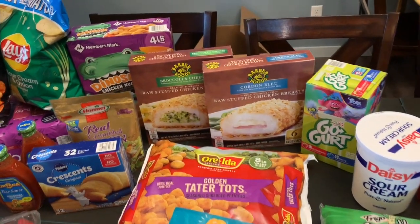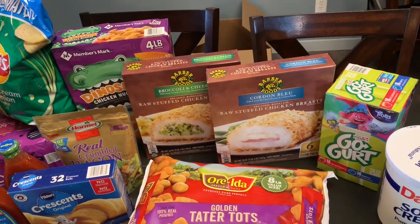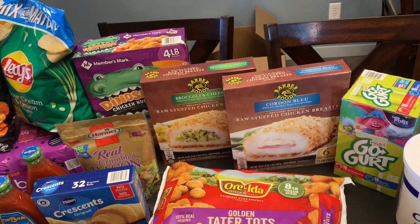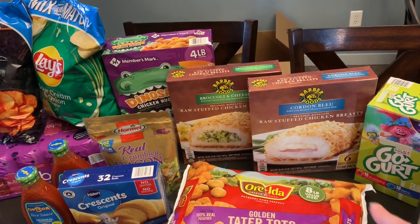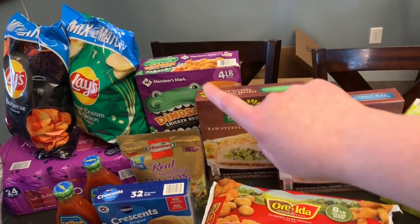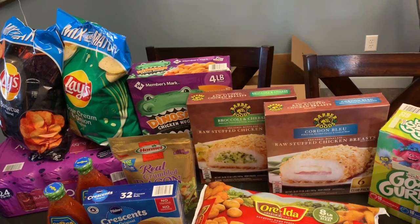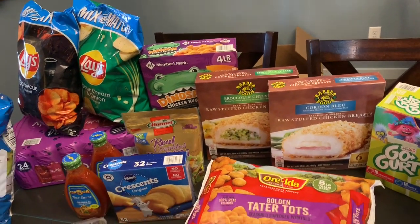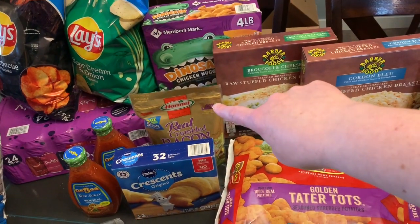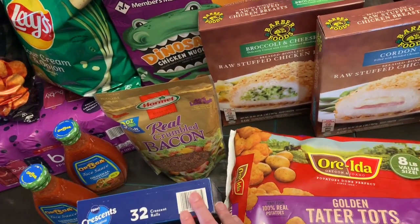We've got some cordon bleu stuffed chicken breasts and some broccoli cheddar chicken breasts. A lot of the meals I've been making have more spices than is really good for Sean, and those are a little bit easier for him to eat. I think at this point he's pretty much the only one who eats them — the older girls can a little bit, but we try to keep them for him. Another thing of chicken nuggets, because we have a picky three-year-old and he doesn't always want everything else, and that's a safe alternative.